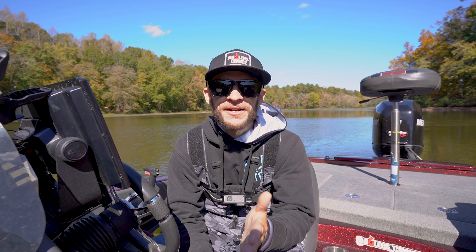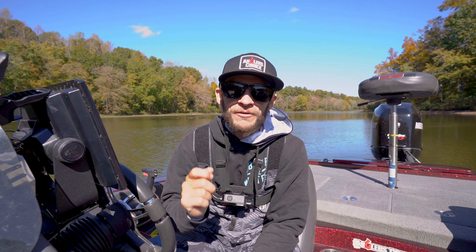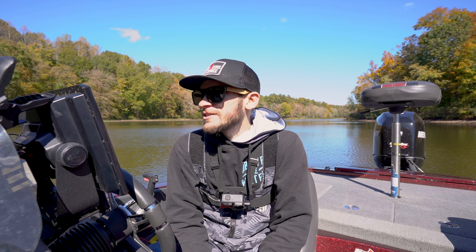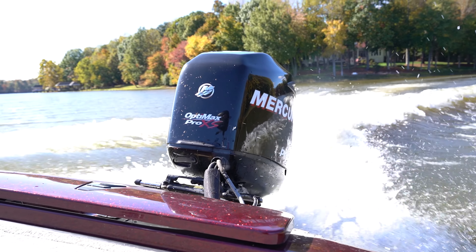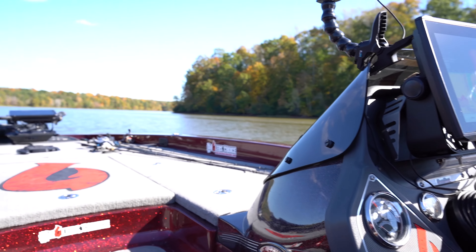Hey, what's going on everybody, welcome back to another video. Today I'm out on the lake with my good buddy Hunter — he's behind the camera right now, huge thanks brother. We are out trying to chase some big fall fish. We're going to be cycling through the fall lure categories, Hunter and I are both going to give you guys some tips, and hopefully we're going to catch some big fish. Goal for the day is 25 pounds.